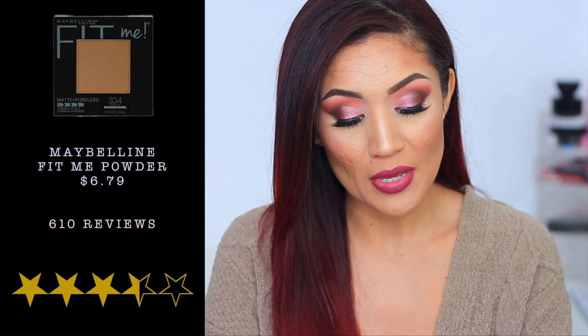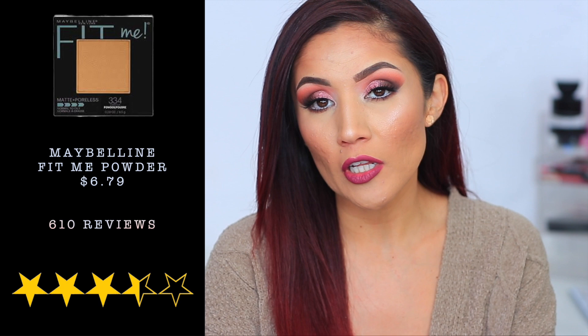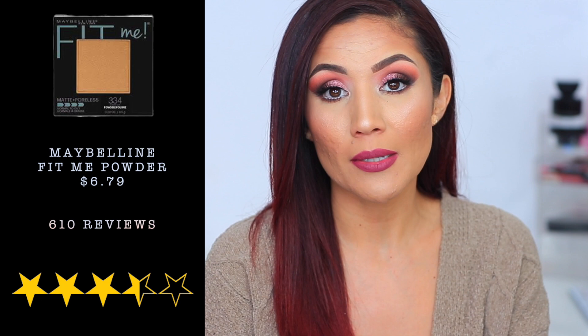Another highly rated product is the Maybelline Fit Me Powder, which had 610 reviews, four and a half stars, and retails for $6.79 on Ulta — though you can usually find it for about five dollars at Walmart or Target. For years I was obsessed with this powder. It has some coverage but it's buildable, and the Fit Me line overall is one of my favorite drugstore lines to play with.